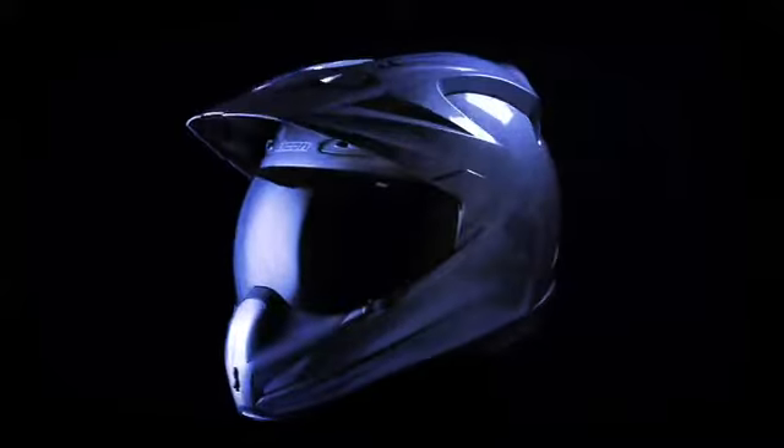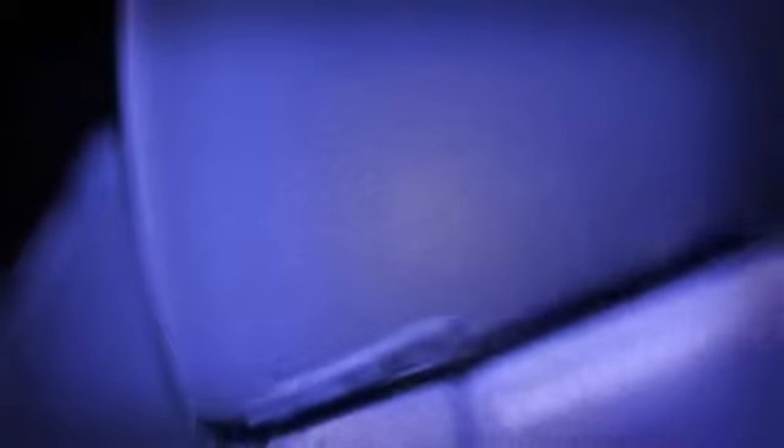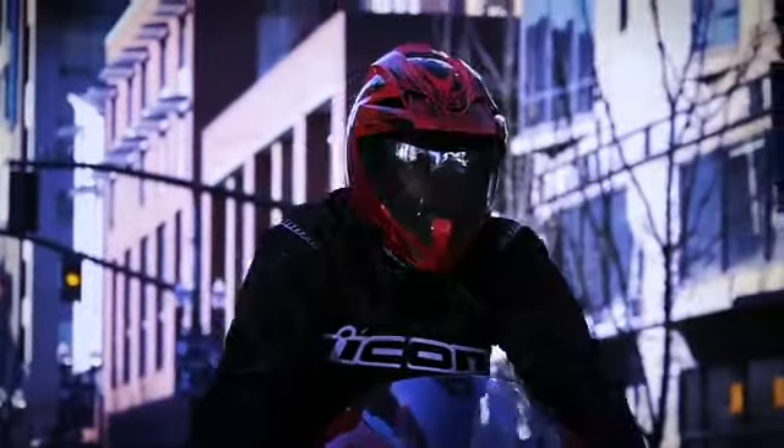From the streets, for the streets — the Icon Variant creates a new paradigm in urban performance helmets. While competitors offer outdated motocross helmets with crude eye shields, the Variant was specifically designed to meet the unique demands of the street rider.